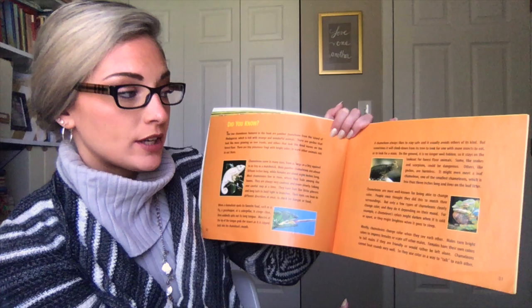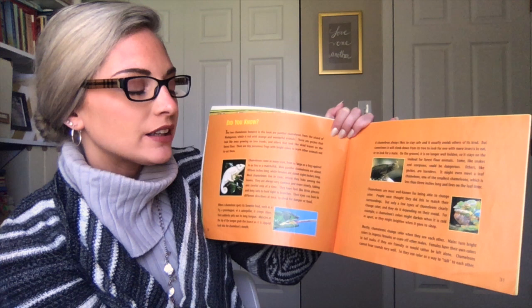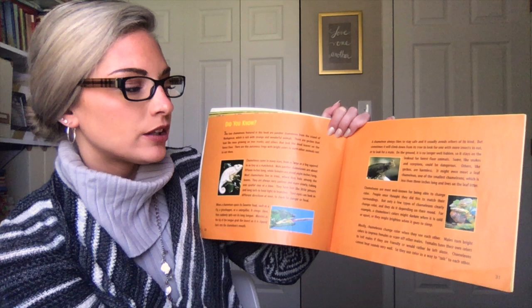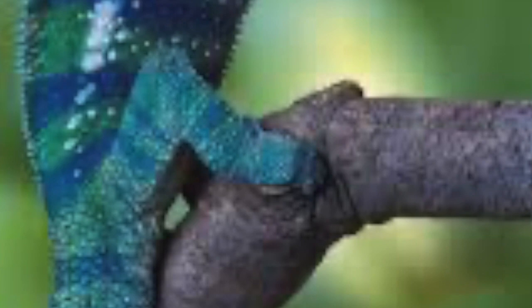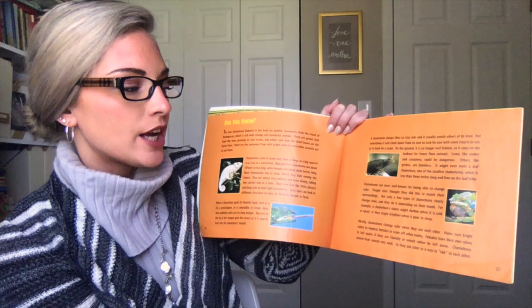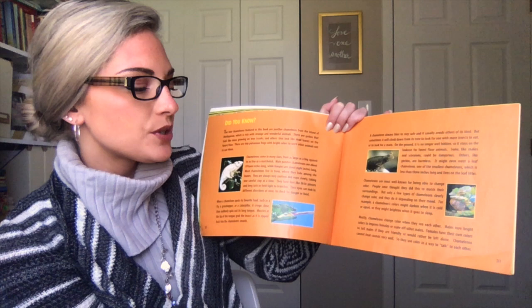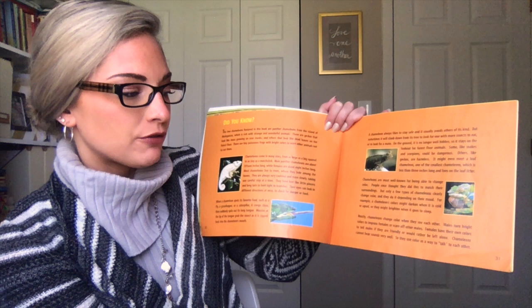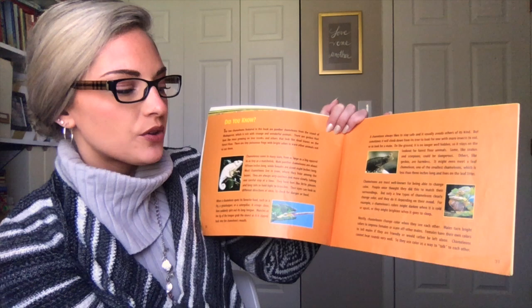Others, like geckos, are harmless. It might even meet a leaf chameleon, one of the smallest chameleons, which is less than three inches long and lives on the leaf litter. Chameleons are most well known for being able to change color. People once thought they did this to match their surroundings, but only a few types of chameleons clearly change color, and they do it depending on their mood. Mostly chameleons change color when they see each other. Males turn bright colors to impress females or scare off other males. Females have their own colors to tell males if they're friendly or would rather be left alone. Chameleons cannot hear sounds very well, so they use color as a way to talk to each other.